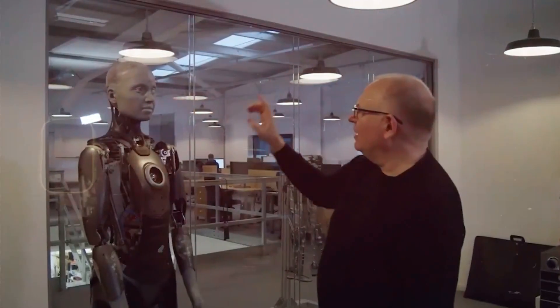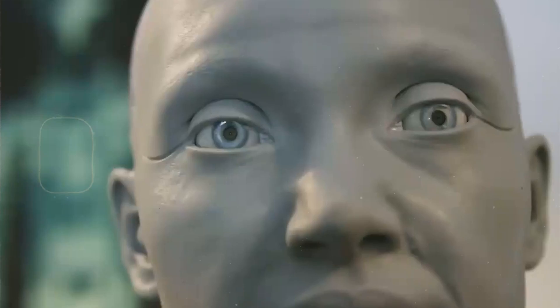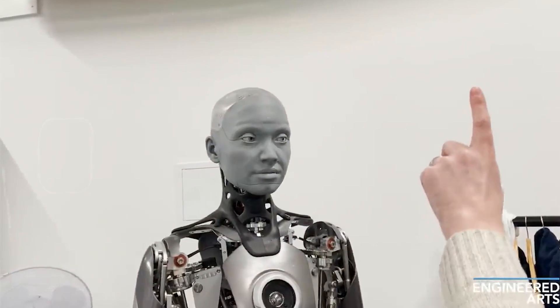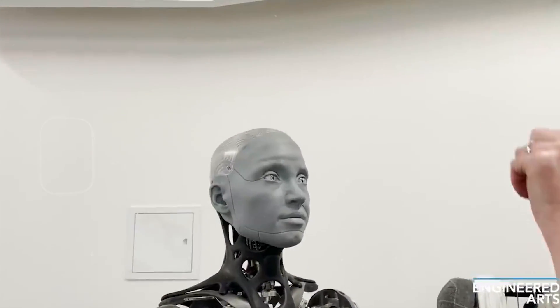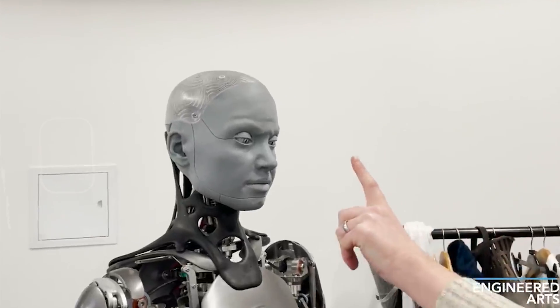The primary purpose of Ameca is to explore and enhance human-robot interaction. It serves as a platform for developing technologies that can be integrated into future robotic applications. Ameca has made several public appearances, including CES 2022 and the International Telecommunication Union AI for Good Global Summit in 2023, where it demonstrated its capabilities in engaging with audiences.